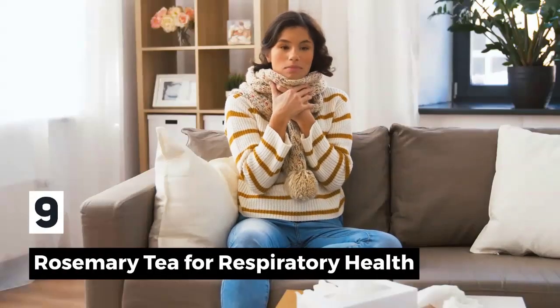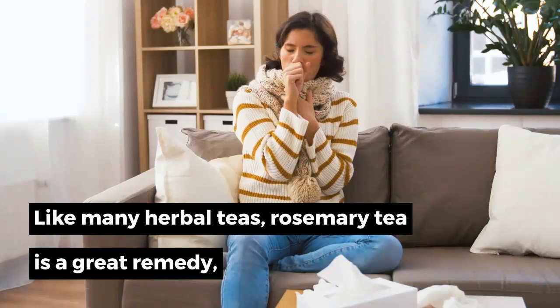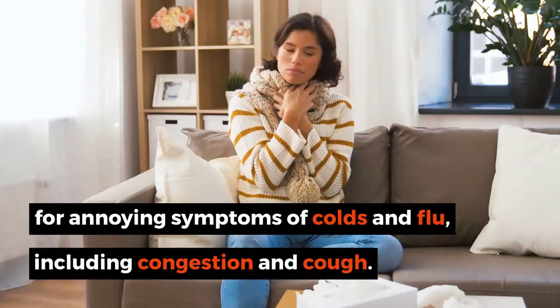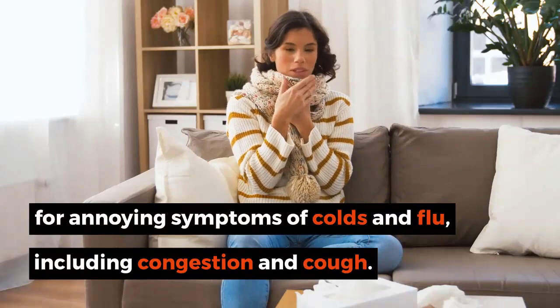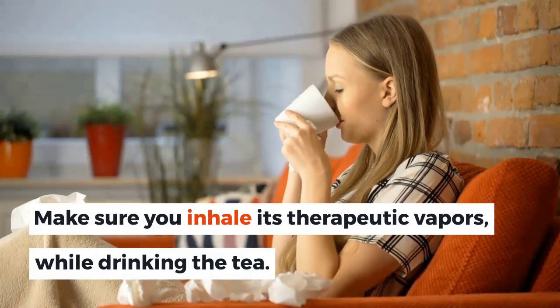9. Rosemary Tea for Respiratory Health. Like many herbal teas, rosemary tea is a great remedy for annoying symptoms of colds and flu, including congestion and cough. Make sure you inhale its therapeutic vapors while drinking the tea.